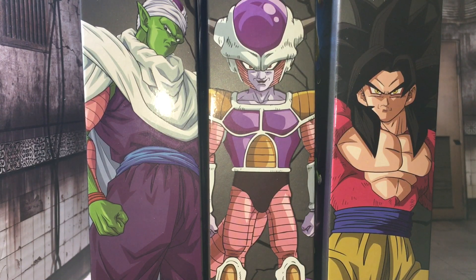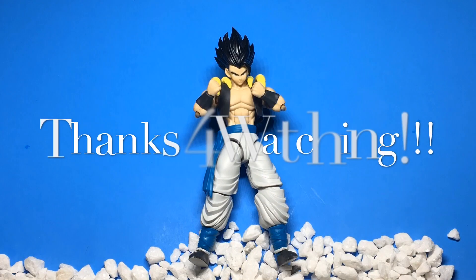See you guys again very soon with a video on all three of these guys. Thanks for watching, goodbye!